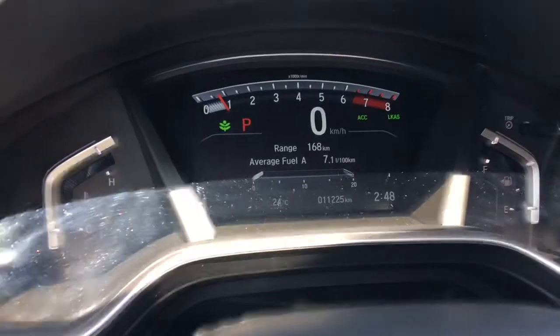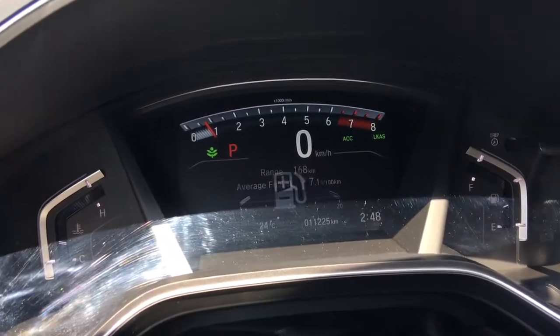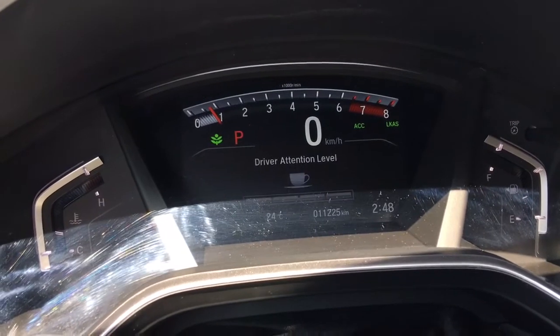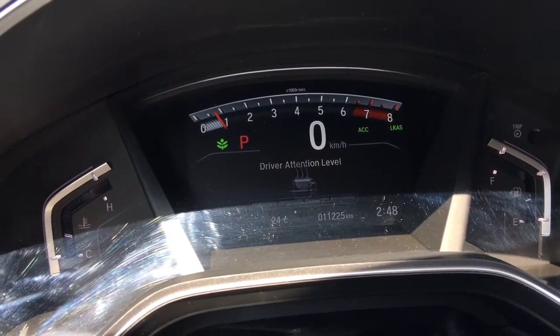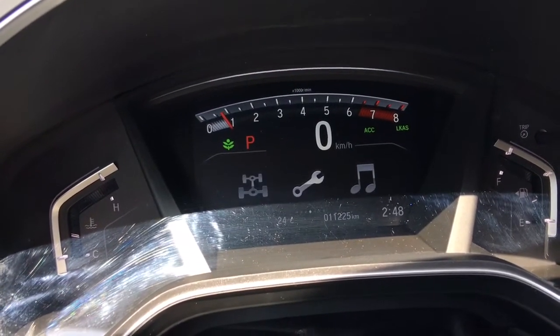Down below you can see we've got our gas door release and hood release. Checking out our digital display with large digital speedometer — you can see absolutely everything you need very easily. We've got a few new things here, including the driver attention level meter, very cool features in this 2017 CR-V.